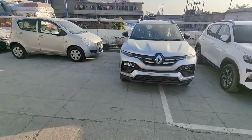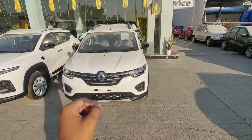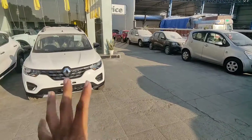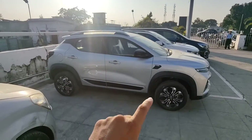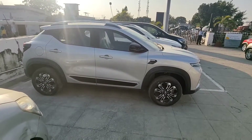If I talk about mileage, the company claims good mileage for both the Kiger and the Triber. On highways, you will get good mileage from both cars. Looking at the side profiles — the MPV design versus the SUV design — the Kiger's mileage is running quite well.